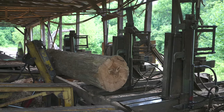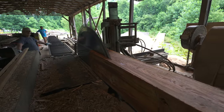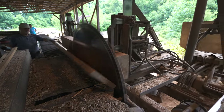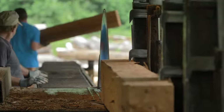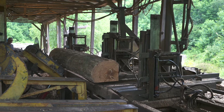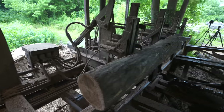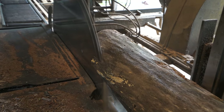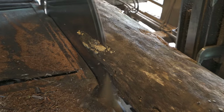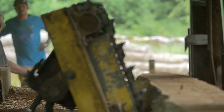Audi controls it all from a little control booth. He examines each log, rotates it into position, and locks it down. With the pull of a lever, a plank is born. Through years of experience, Audi knows how to get the most planks out of each timber. Waste wood gets used for shims, mulch, firewood, or sawdust mountain.